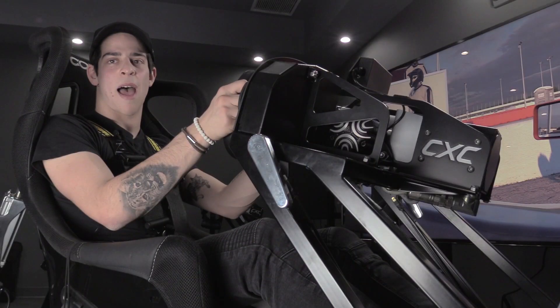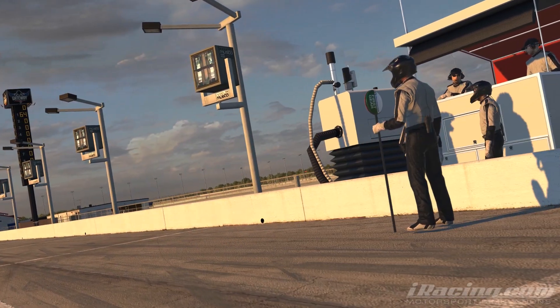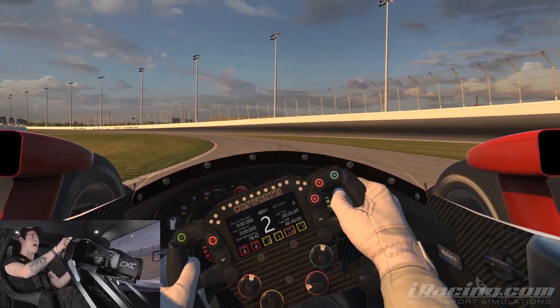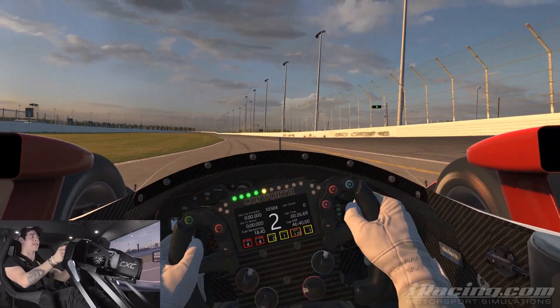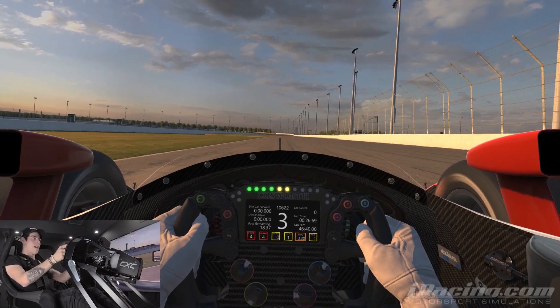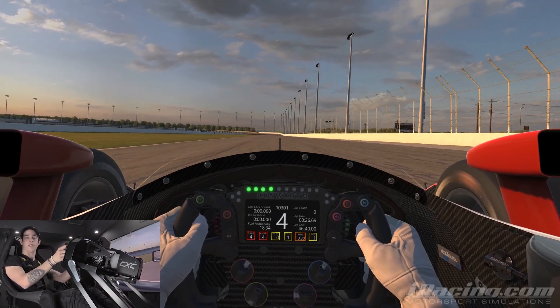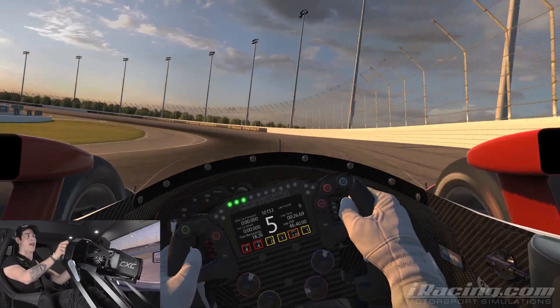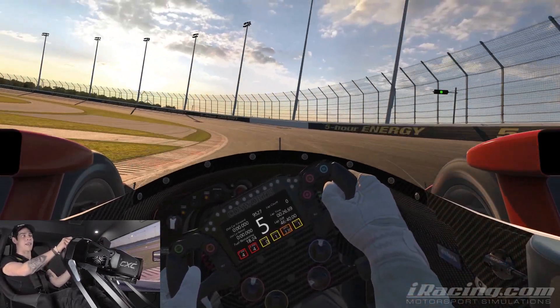I'm going to take you for a lap around Gateway. Gateway is a really interesting track — personally one of my favorite ovals that I've done from Indy Lights. It has a bit of everything. The back part of the track is really quick, and the front part is pretty difficult.